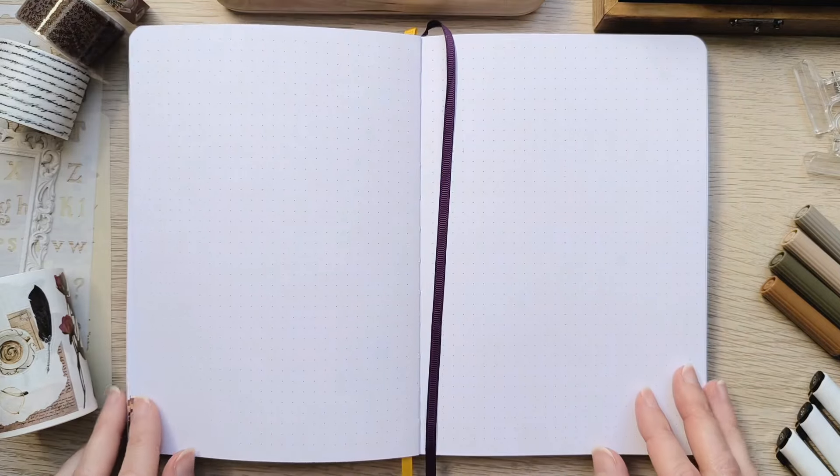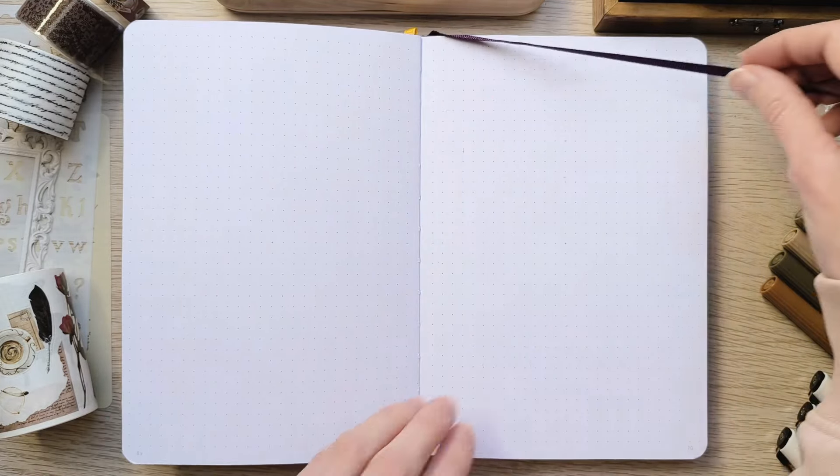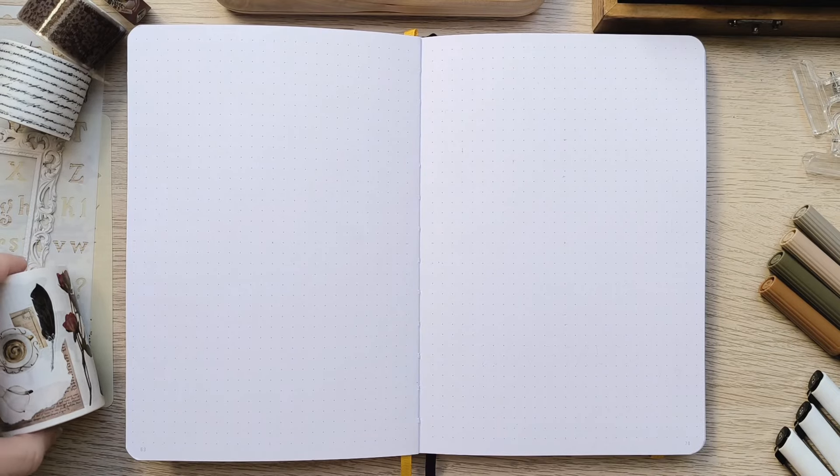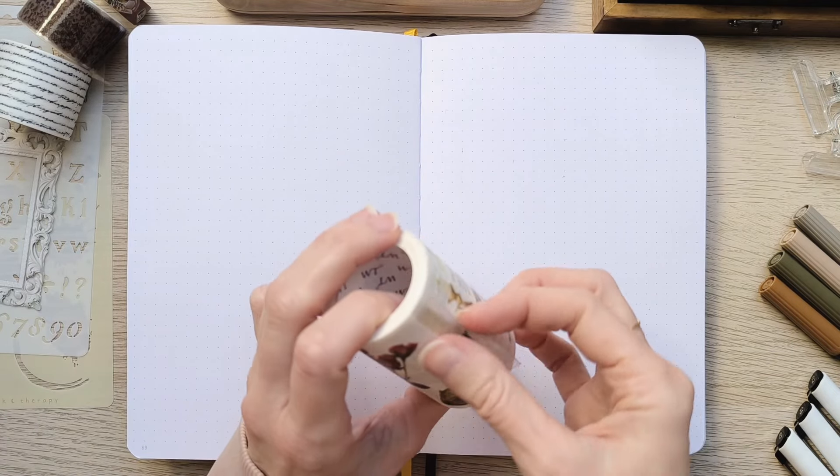Hi, it's Velo! Today we're setting up November in my bullet journal with a very cozy theme. And for this I used this cats and books washi tape from the washi tape shop.